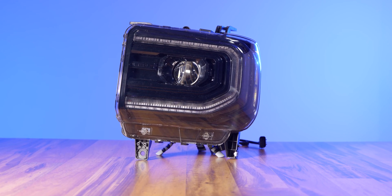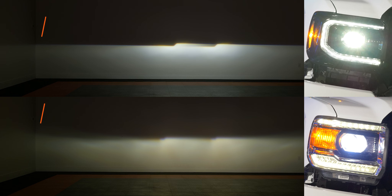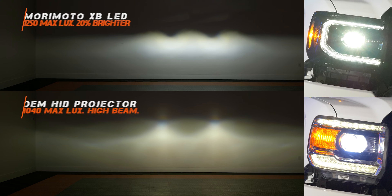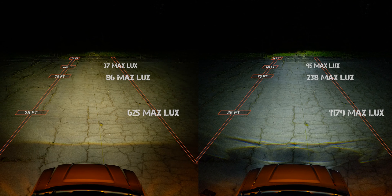Next up we've got the Morimoto XB LED headlights — the only LED projector option. They've got a real similar beam pattern to stock but it's a better color and way brighter. On the low beam we came in at 1200 maximum lux, which is an 87% increase from the OEM headlight. Switching to high beam we only got a small bump up to 1250, but that's still 20% brighter than the originals. Out in the parking lot at 75 feet we got 238 maximum lux, and at 125 feet we're still at 95 maximum lux — almost three times brighter than the original at 125 feet. That's the important number.